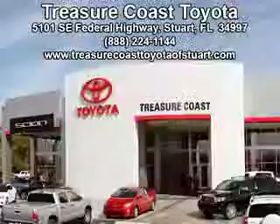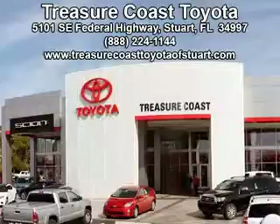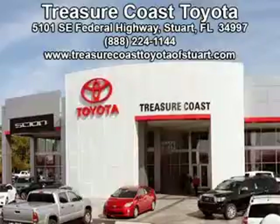Enjoy the drive and have peace of mind in this 2010 Acura RDX. See us at Treasure Coast Toyota today. Come visit our dealership in Stewart, Florida at 5101 Southeast Federal Highway, or on the web at TreasureCoastToyotaOfStewart.com, or call 772-236-5082 now to experience the Treasure Coast Toyota difference.